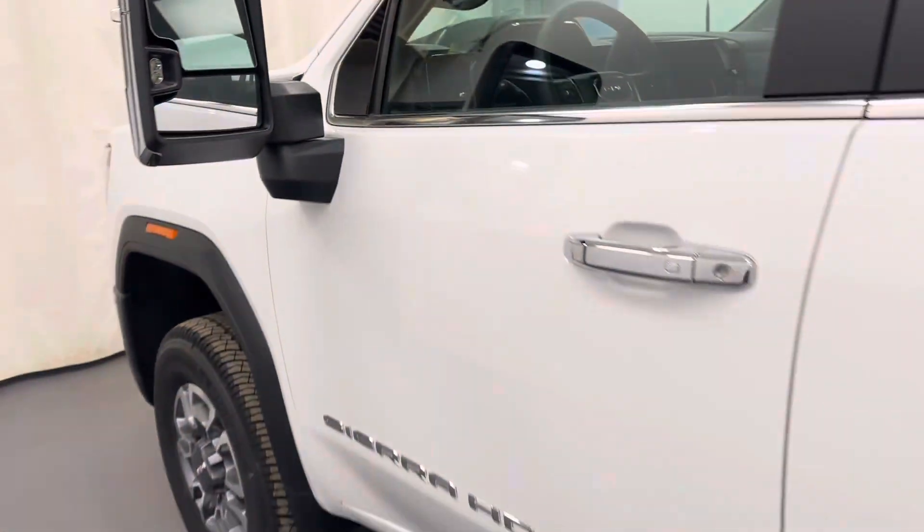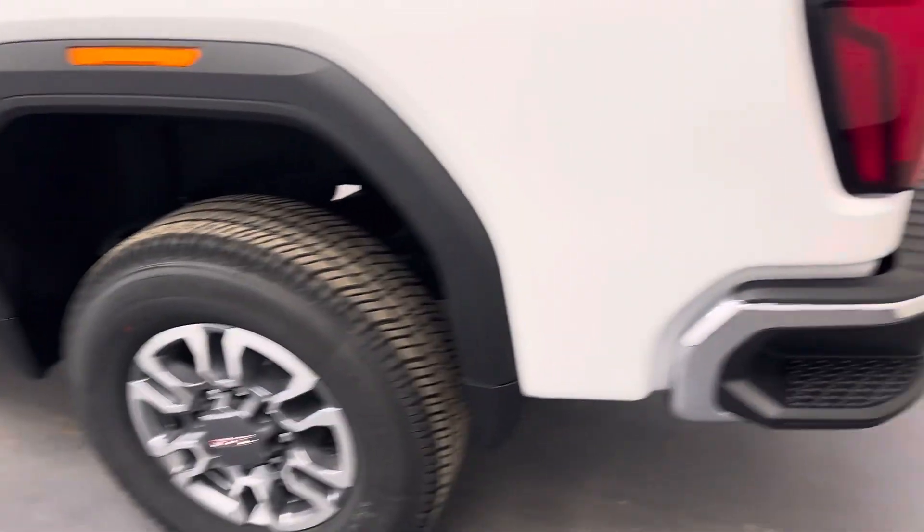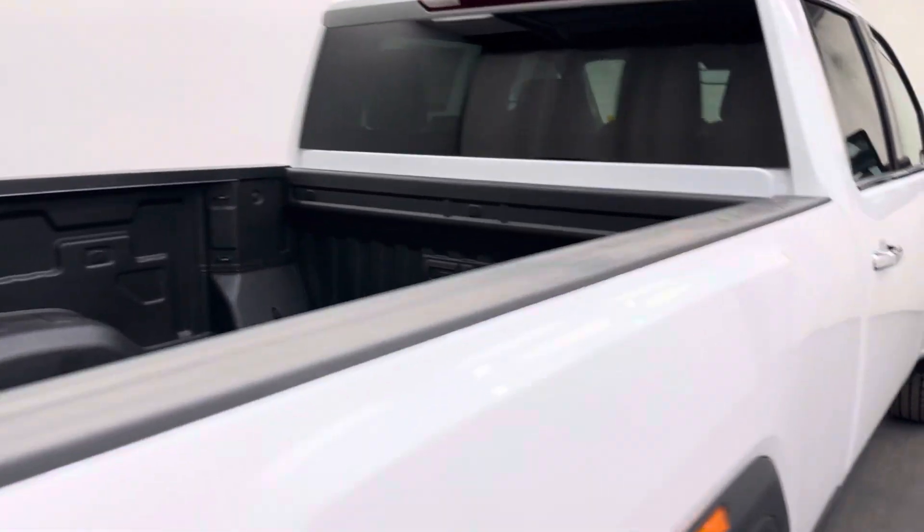Moving back onto the exterior, we have a tailgate box step, alloy wheels, multi-pro tailgate, spray-on box liner and more cargo space.